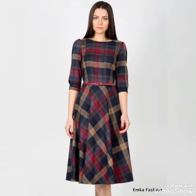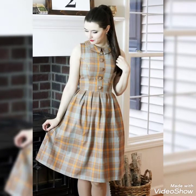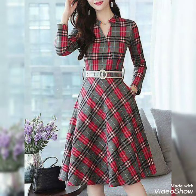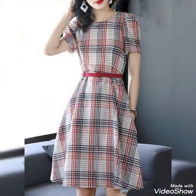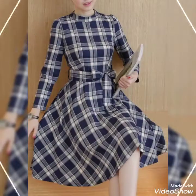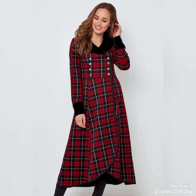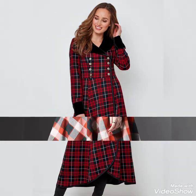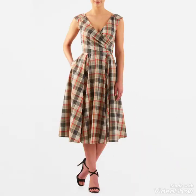If you like all these collections of beautiful and latest check printed scattered dresses designs ideas, then I will tell you the best websites from which you can buy these beautiful collections of latest and trendy scattered dresses online. So friends, before telling the best websites, please subscribe to my channel.